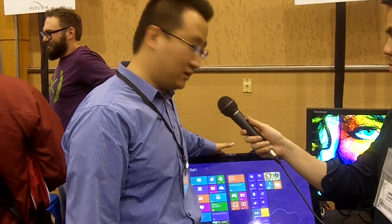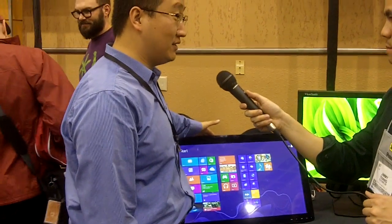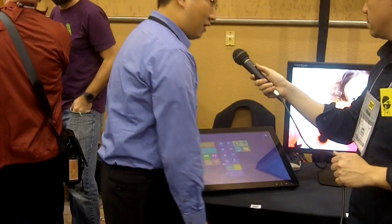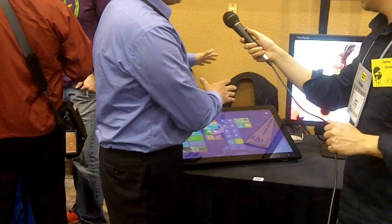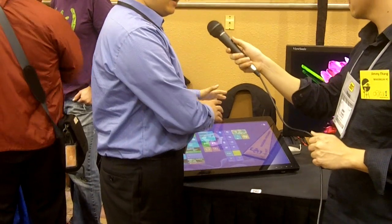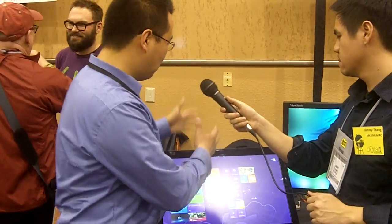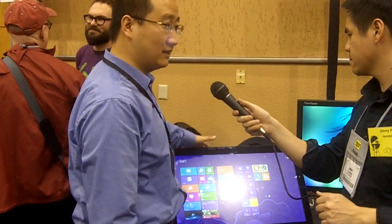The first machine here is the TD2740. It's our projected capacitive 10-point touch — fully Windows 8 compatible. You get great interactivity and fully ergonomic features. You can bend this all the way down, which really makes sense for using the touch functionality. It has an IPS panel, great color accuracy, with an integrated webcam, so you can use it as a webcam monitor as well. It's really designed for connectivity.